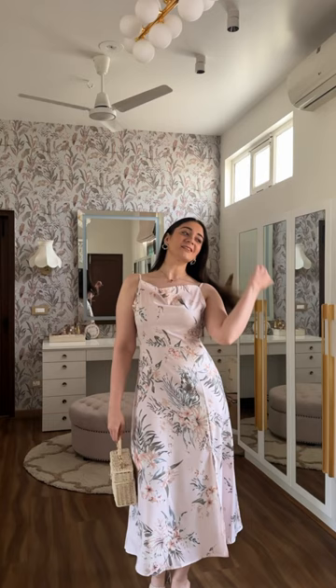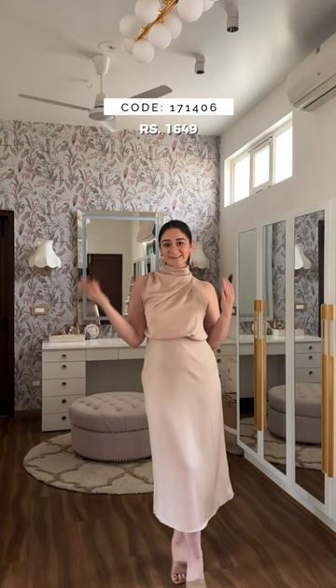Neutral toned dresses are a total win. They're versatile, they're chic, and always give off that expensive minimalist vibe. Check out the links in the description so you'll be slaying the fashion game without splurging a lot.